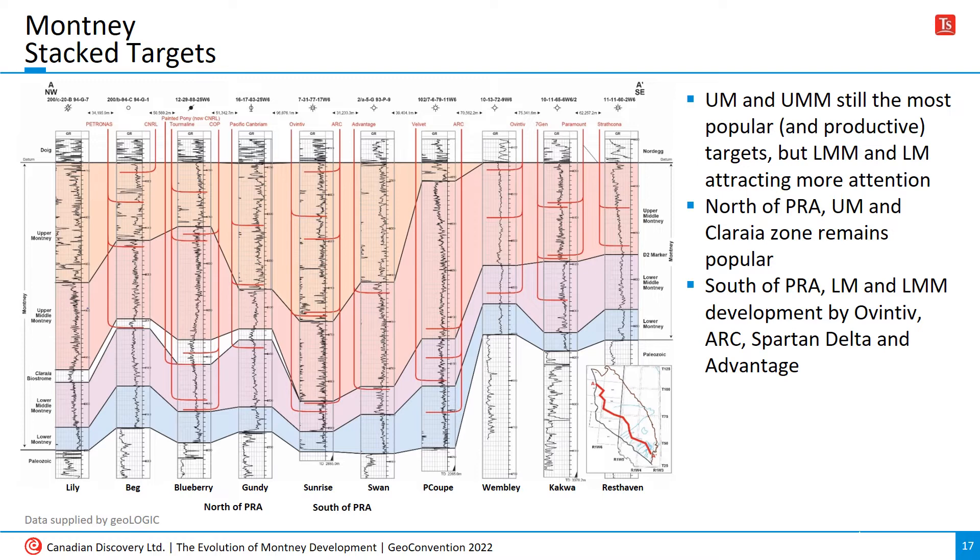On and south of the arch, there appears to be a growing interest in developing the lower middle and lower Montney, based on recent drilling by operators such as Oventiv, Arc, Spartan Delta, and Advantage.